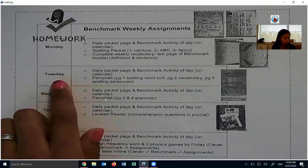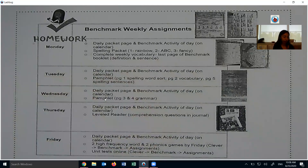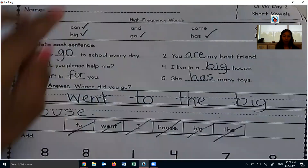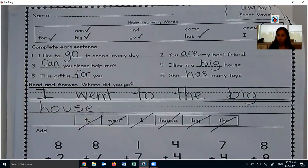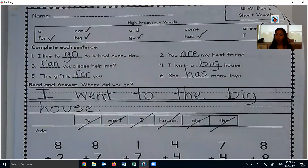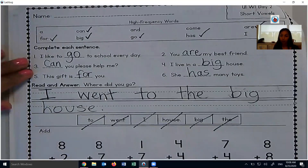Today is Tuesday, so we're going to go through our daily packet. We already did this piece here. Just remember that if I'm going a little too fast, you can always pause and finish filling in whatever you need to. You go at your own pace. I'm just going to go a little quick here since we already finished this when we were together.